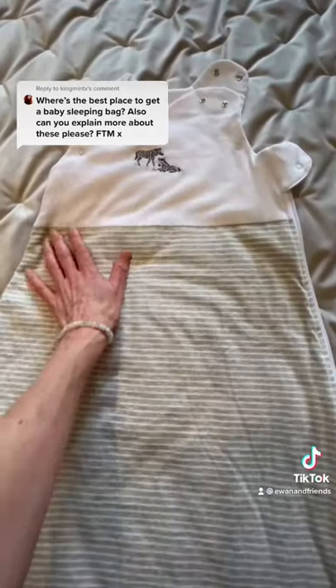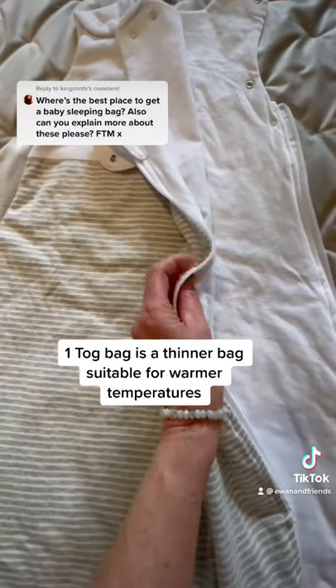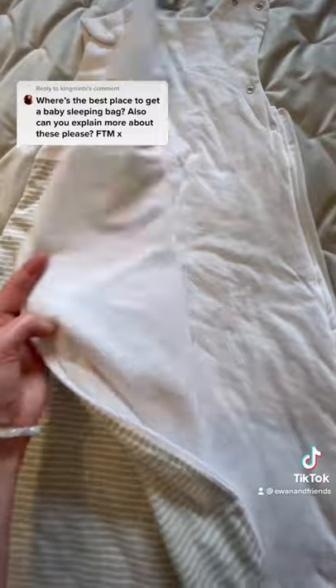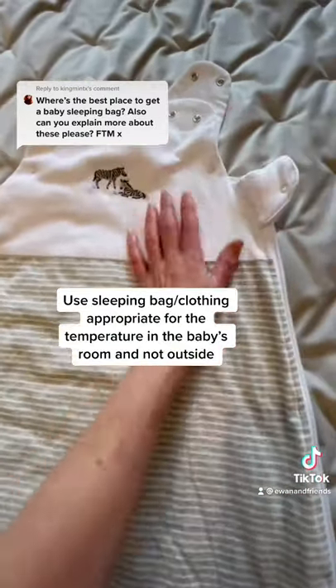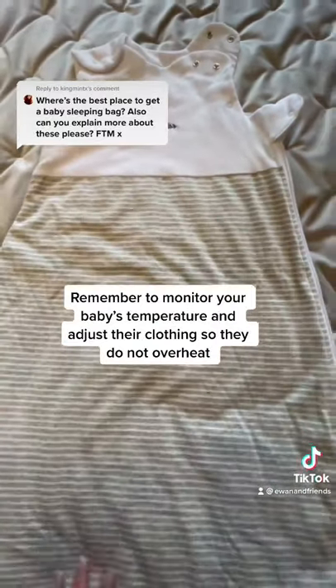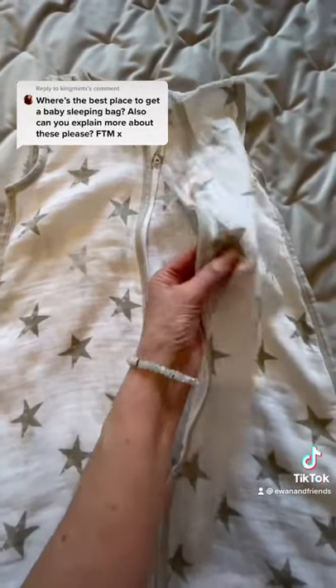This one here is a slightly thinner bag — this is a one tog bag, suitable for 20 to 24 degrees. When we talk about the temperatures here, we're talking about the temperature in the baby's room, not the outside temperature. It's always important to keep an eye on your baby's clothing, because you will need to adjust it to ensure your baby doesn't overheat.